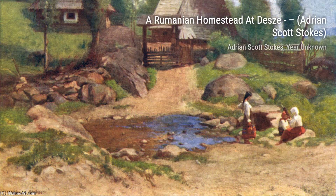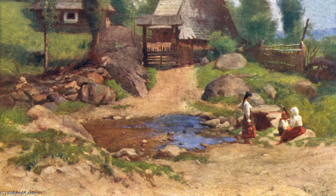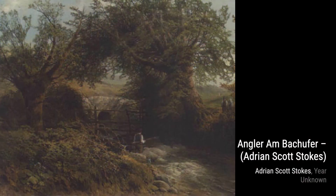Near the Simplon Pass takes us on a journey through the majestic Swiss Alps. Stokes' attention to detail in the mountains and the play of light and shadow creates a sense of awe and wonder.